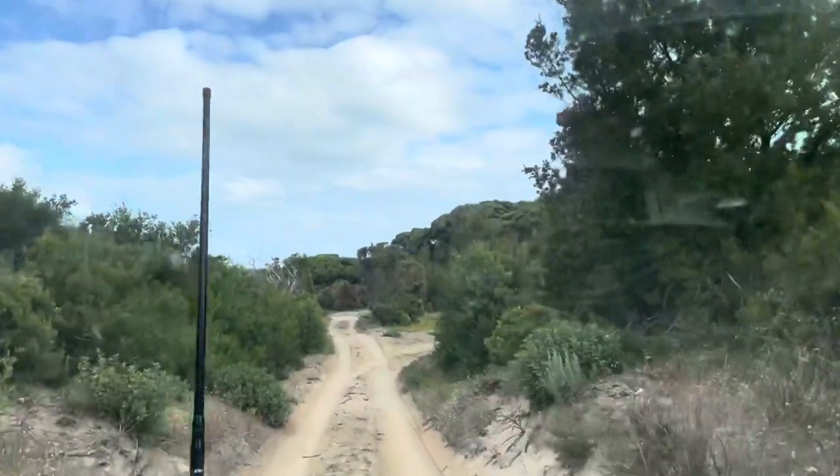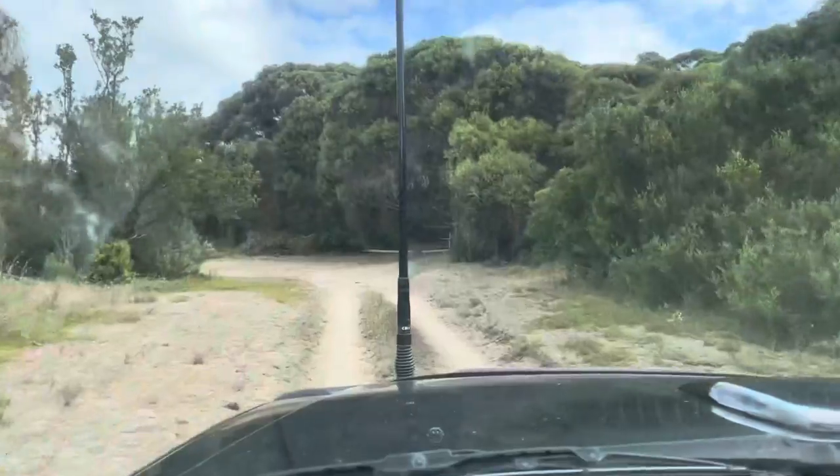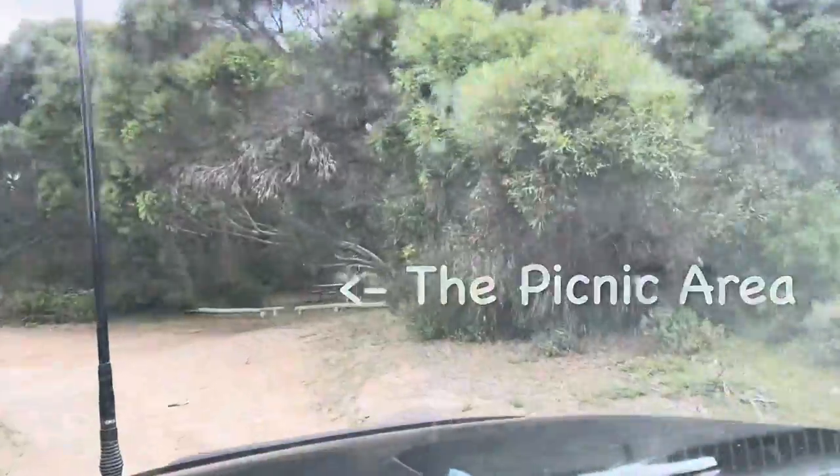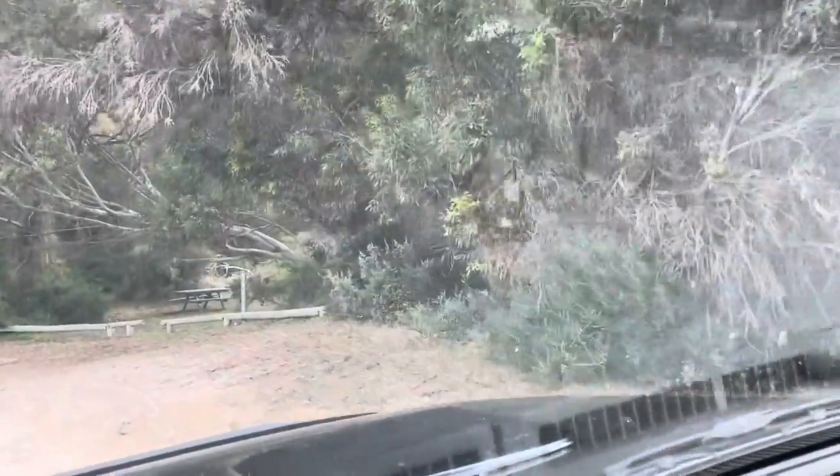We're coming up to the picnic ground, which is on the way to the beach. It's nice — if you just want to hang out for a spot of lunch, you're day tripping, or you just want to change the scenery, it's a great spot.